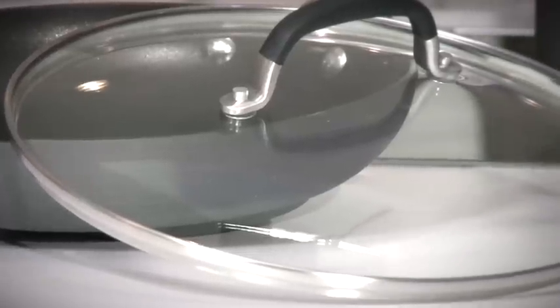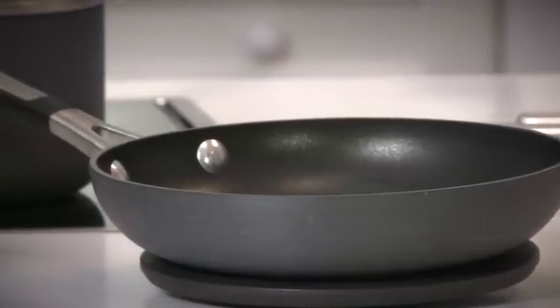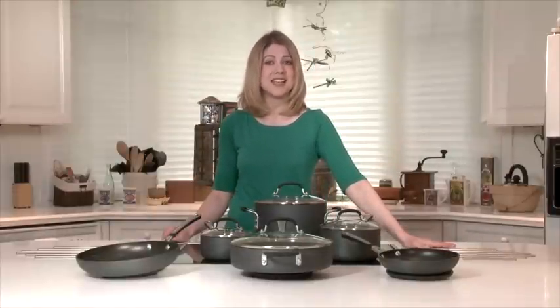This cookware is oven safe to 400 degrees and comes with a 10-year manufacturer's limited warranty. Now you can master your toughest cooking tasks. Visit us online at buydig.com to get the best price on this Calphalon Signature 10-piece nonstick cookware set.